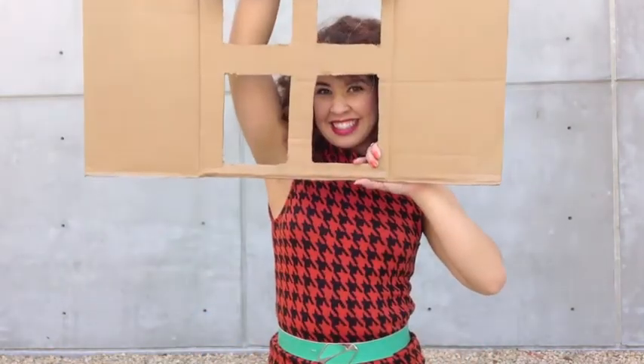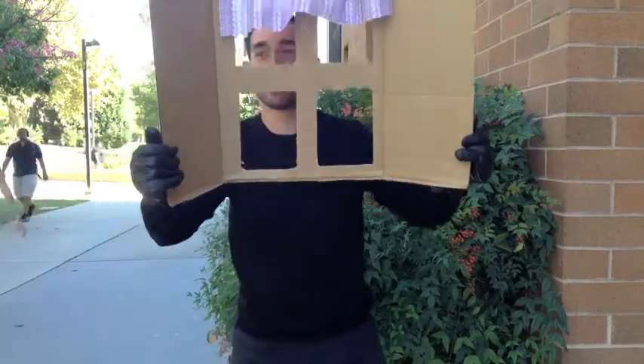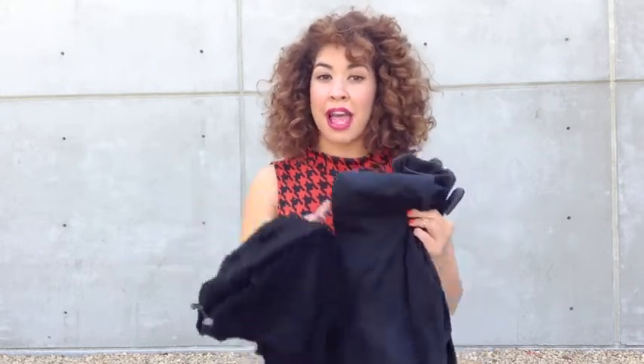A really easy costume that's guaranteed some laughs is a window creeper. Take a cardboard box, cut out four holes, and you can even go as far as putting some fabric on the top to create that illusion that you're looking inside a window. Everybody has black in their wardrobe, so a head-to-toe look in black with some gloves and even a beanie will create that illusion that you're the burglar outside the window.